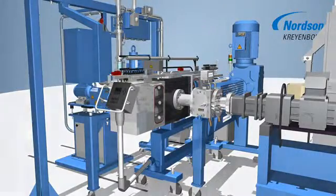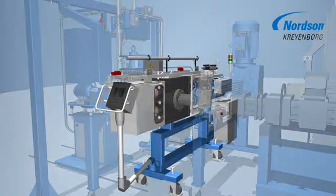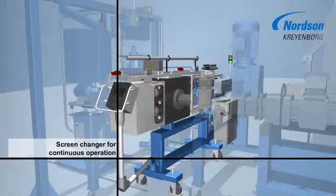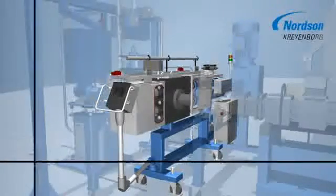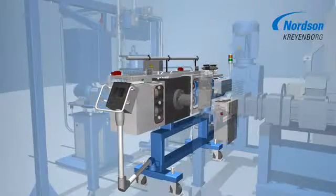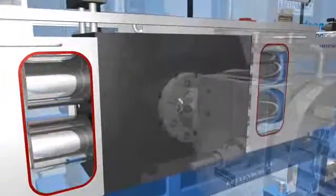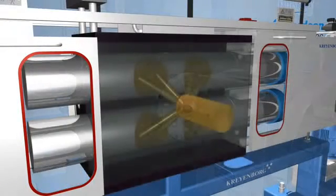Kreinbock offers the continuously working screen changing devices of the type KSWE4K75 for processes which require a big filter area at a high process constancy. Being executed with two screen cavities per screen piston, this screen changer offers a big filter area and a small machine size at the same time.